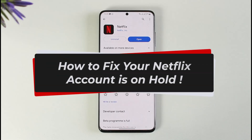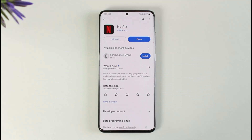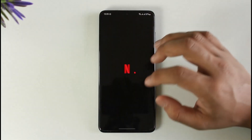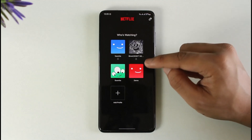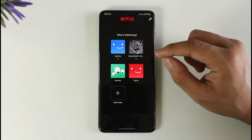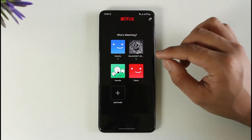How to fix Netflix 'your account is on hold'. In today's video, I'll guide you on how to fix it if Netflix says your account is currently on hold. They usually do this if they have an issue renewing your membership, which means this is not an issue with your account but with the payment method.